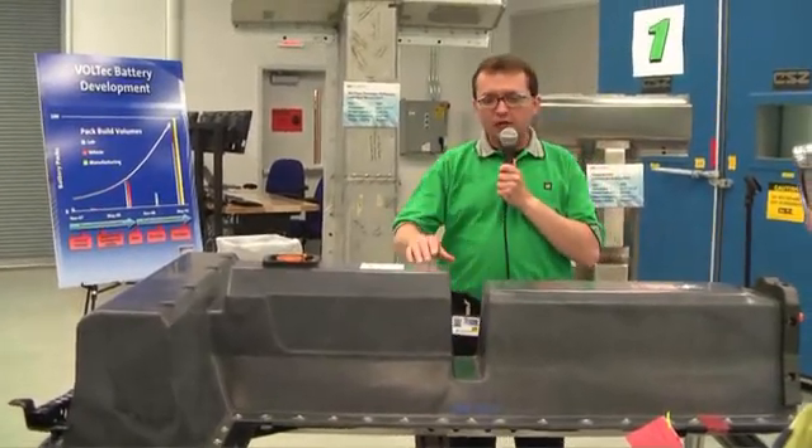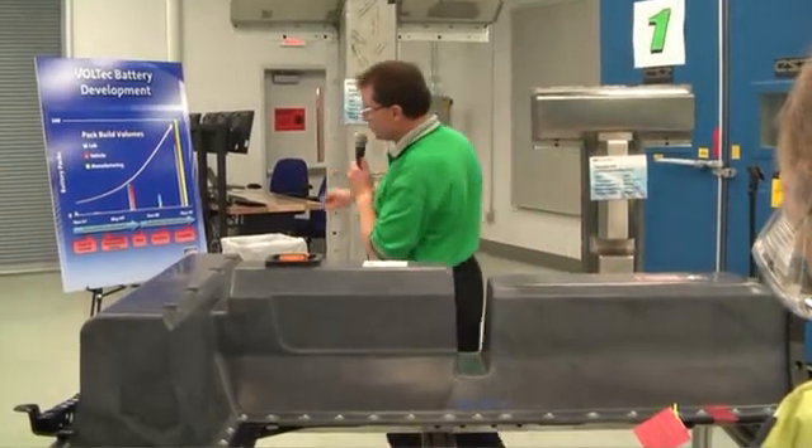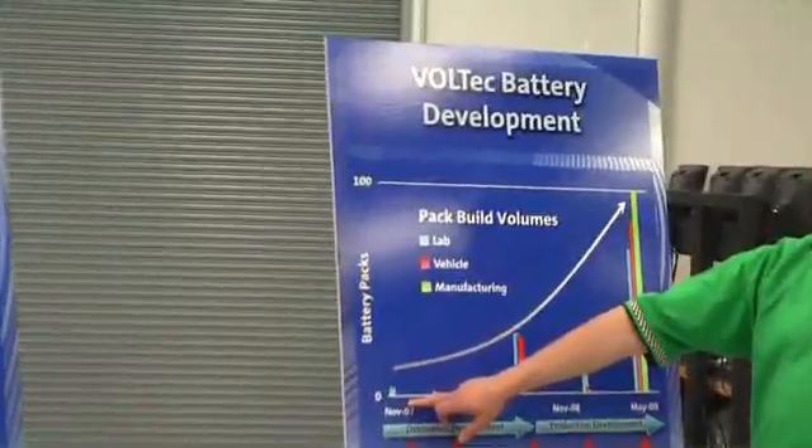It represents the fifth design iteration on our road to production of the Volt. And if we reference this chart back here, we can show you how we moved from our beginnings about one and a half years ago.